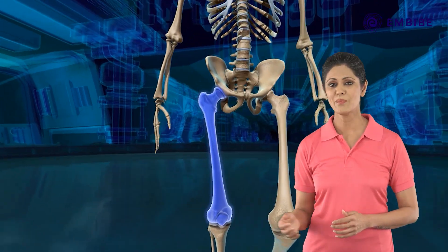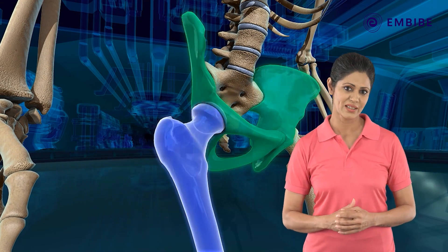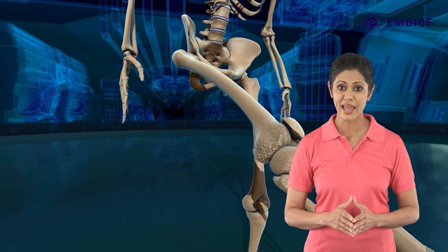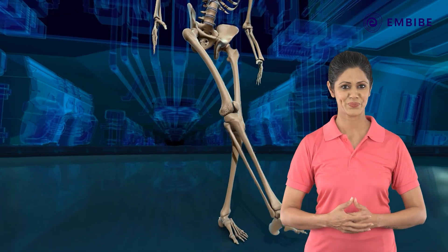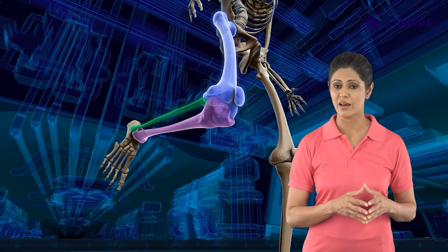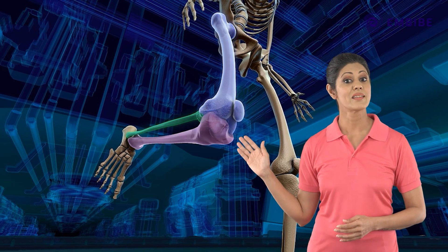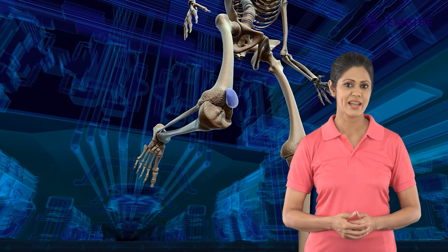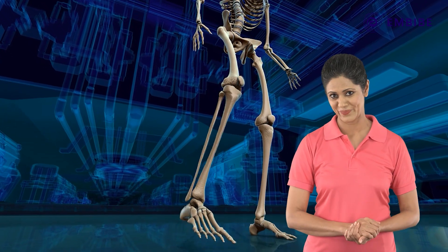For moving around, the hind limbs are indispensable. The upper end of the femur has a ball-like structure which fits into the socket of the pelvic girdle, forming another ball-and-socket joint allowing the leg to move in various directions. The lower end of the femur articulates with the tibia and fibula, forming the knee joint. This is a hinge joint and has the patella, or kneecap, which ensures that the legs move in one direction only.